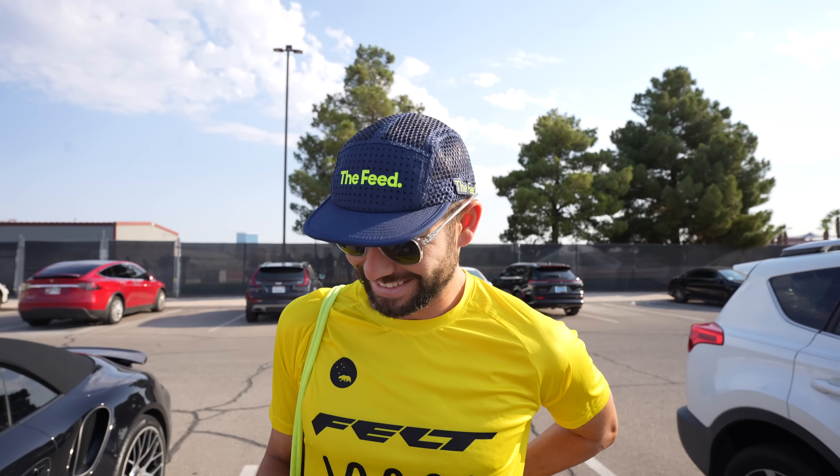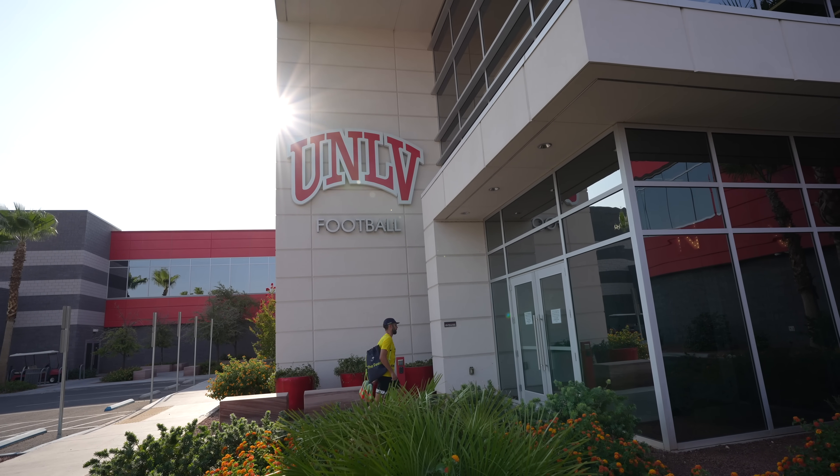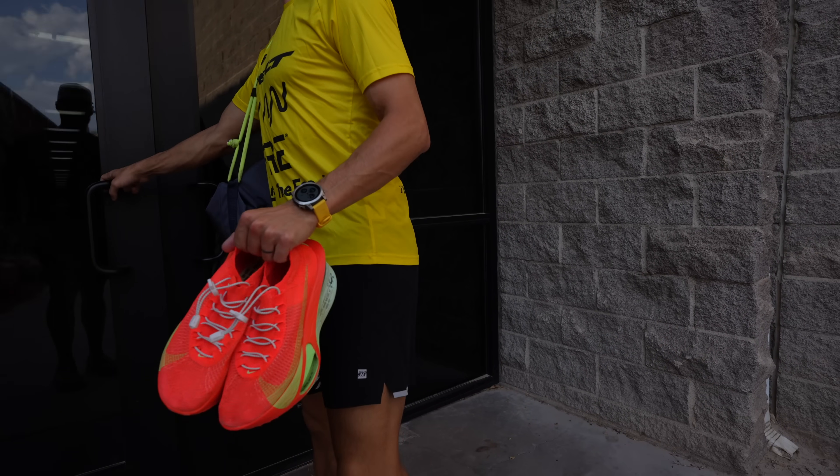It is a beautiful sunny day in Vegas. It's hot though, glad we're going inside. We're kind of in the hood — we are at the University of Las Vegas. We are going to the sports science laboratory today to test some shoes.